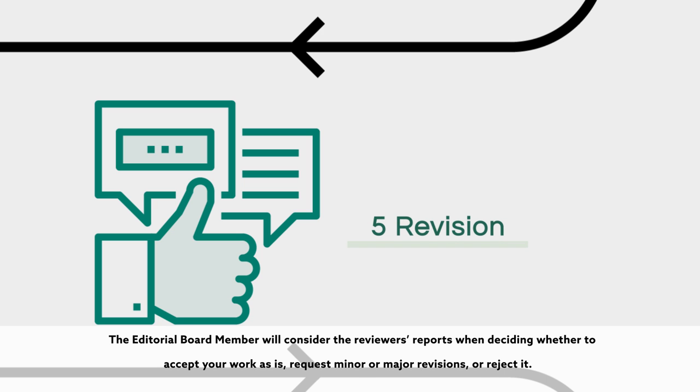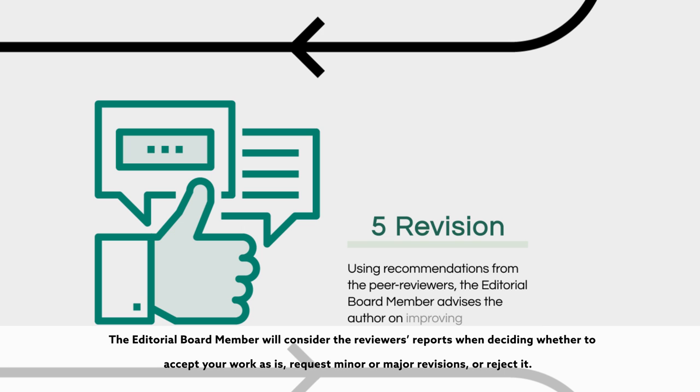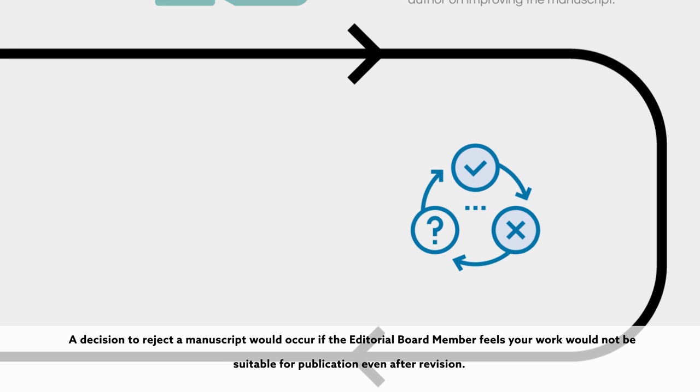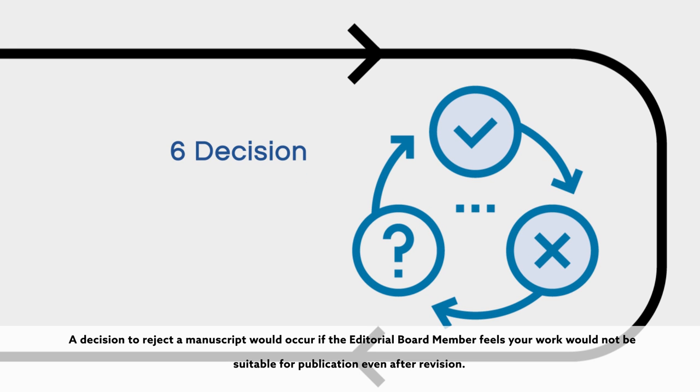The editorial board member will consider the reviewer's reports when deciding whether to accept your work as is, request minor or major revisions, or reject it. A decision to reject a manuscript would occur if the editorial board member feels your work would not be suitable for publication even after revision.